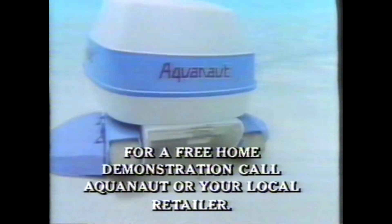It's quiet, fast, efficient, compact, and guaranteed for 12 months. Don't know what I'd do without my Aquanaut.